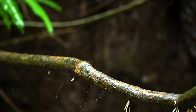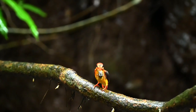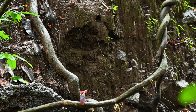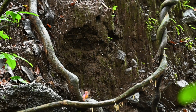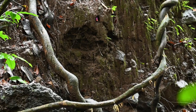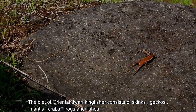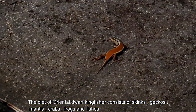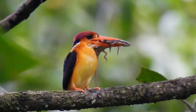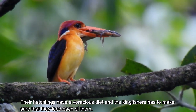One goes and the other counts. The diet of the Oriental Dwarf Kingfisher consists of skinks, geckos, mantis, crabs, frogs, and fishes. Their hatchlings have a voracious diet and the kingfishers have to make sure that they feed each of them.